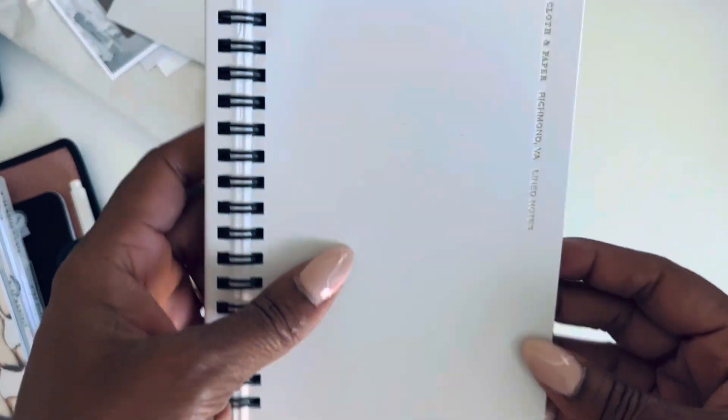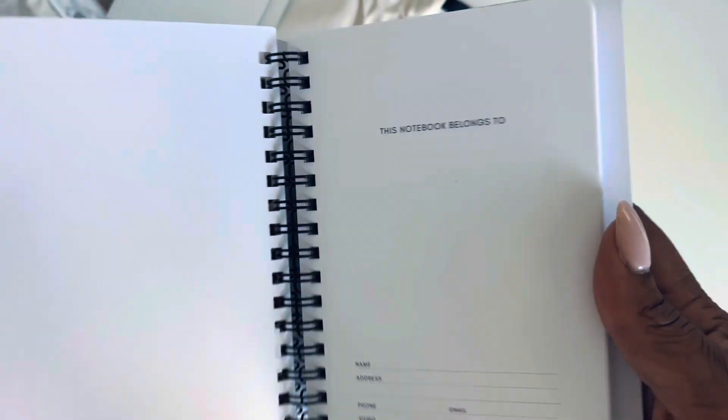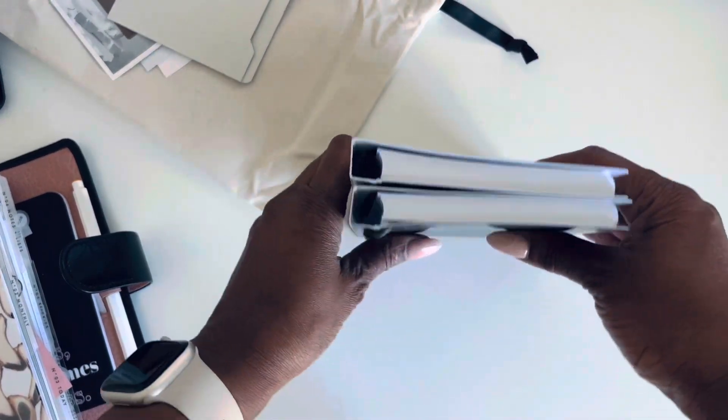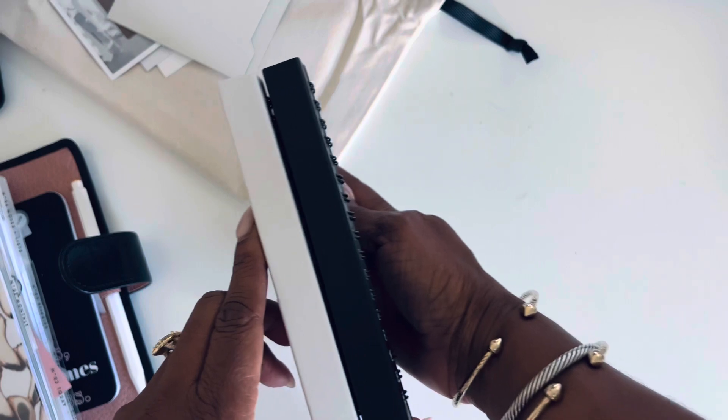And then here's the lined one. Same makeup. Super excited to have these in my hands.